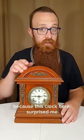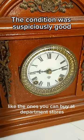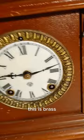This clock here surprised me. I thought it was fairly new, like the ones you can buy at department stores trying to look old. But this was thick glass, not plastic. This is brass and it actually has an old clock face. I still thought this was a fake clock pretending to be old, but it wasn't battery-operated and it actually had some writing inside from over a hundred years ago.